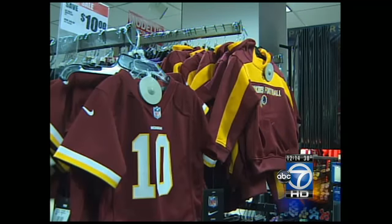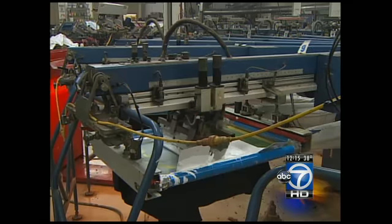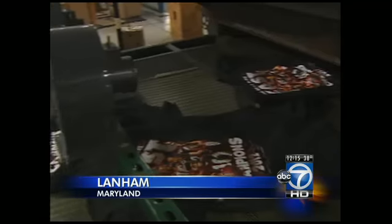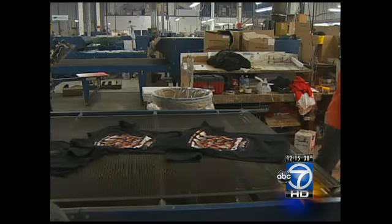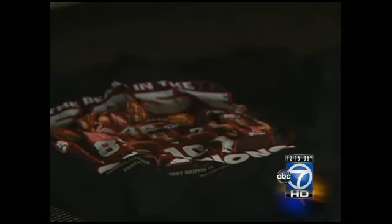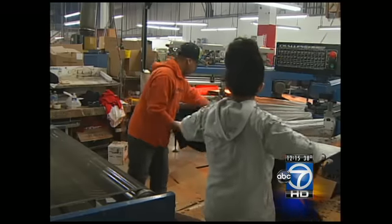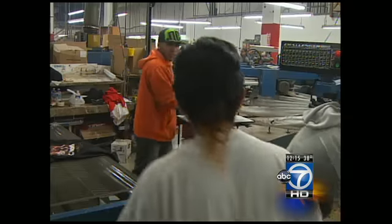Fans in and around the Washington area have had no problem showing their pride and shelling out money to do so. At this T-shirt printing company in Atlanta, Maryland, T-shirts are coming right off the presses, literally. These new Beasts of the East shirts went into printing early this morning. The artwork was finished on Saturday night before the game was even over, but after last night's sweet victory, employees quickly went to work to get these shirts printed and shipped.